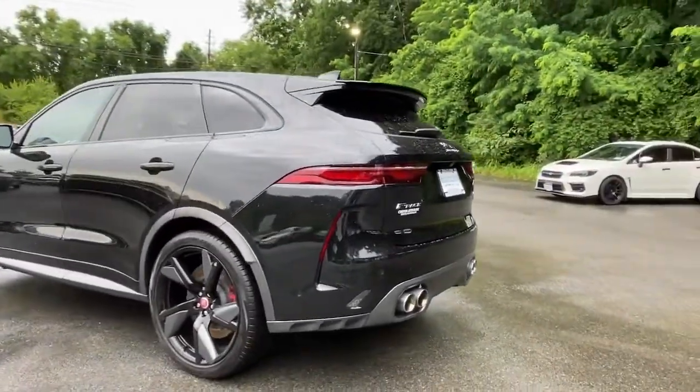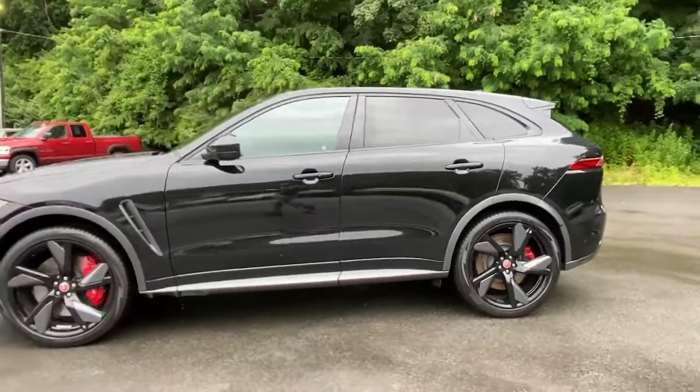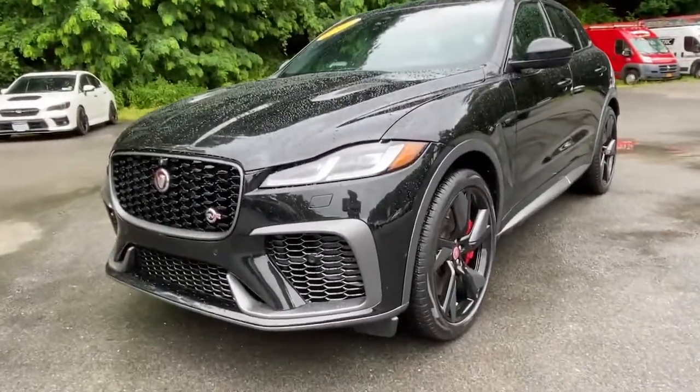All-wheel drive capability, driver assist safety features, flexible interior space, sensuous lines, and a thrilling drive are yours in this midsize luxury crossover with distinctive motorsport DNA.